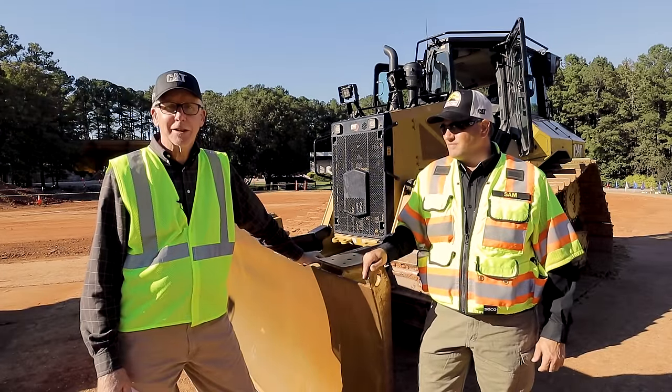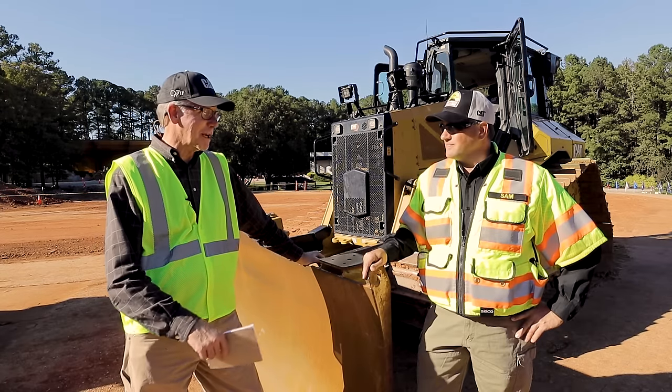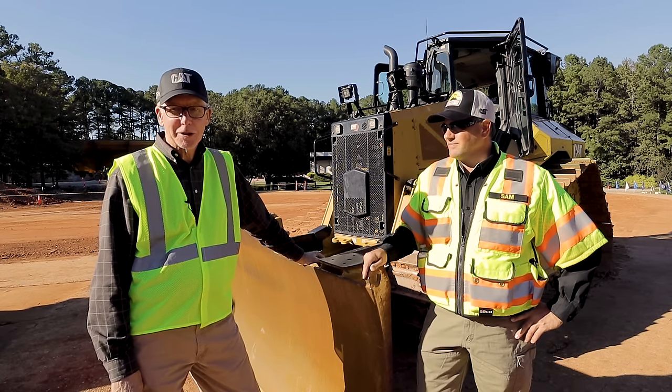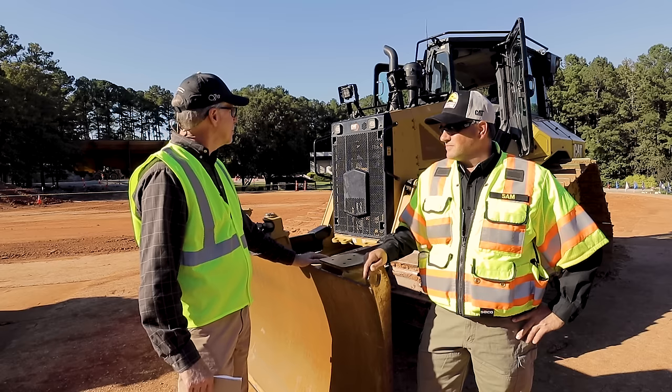It's Tom Jackson here with Equipment World magazine. I'm here in Cary, North Carolina today at Caterpillar's Building Construction Products division. I'm talking to Sam Meeker — he is our resident dozer expert and he's just been showing us some of the new D5 dozers that Caterpillar has just come out with. I want you to tell us a little bit more about these dozers.